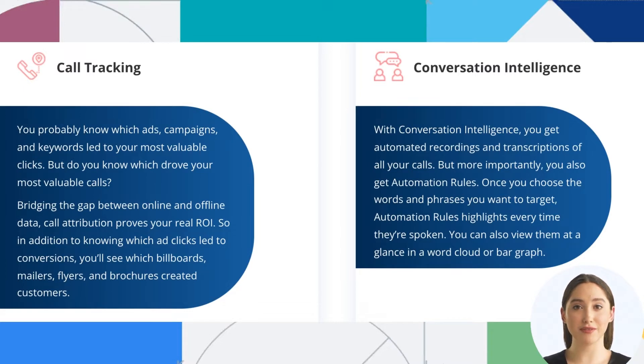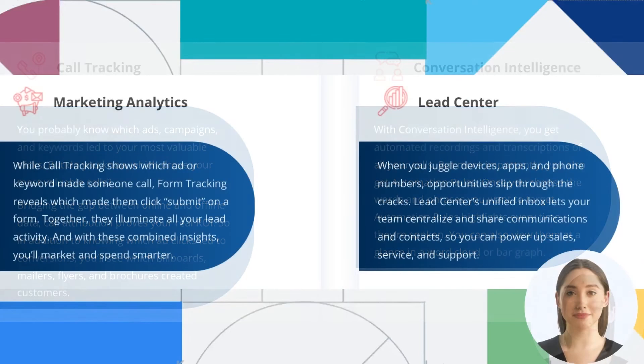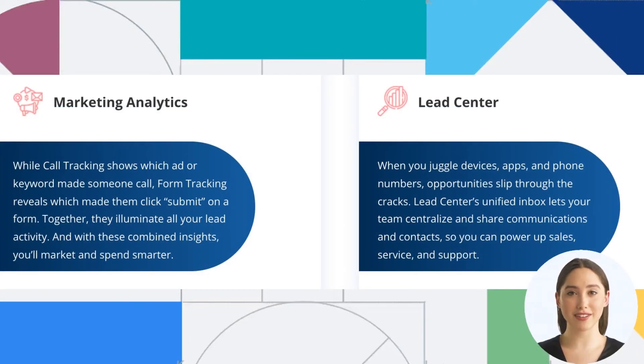Call tracking bridges the gap between online and offline data. Call attribution proves your real ROI, so in addition to knowing which ad clicks led to conversions, you'll see which billboards, mailers, flyers, and brochures created customers. With Conversation Intelligence, you get automated recordings and transcriptions of all your calls.